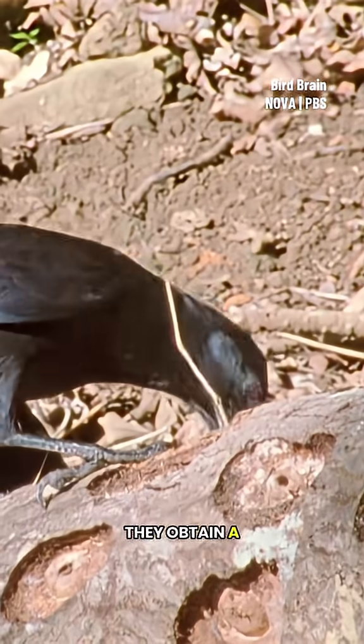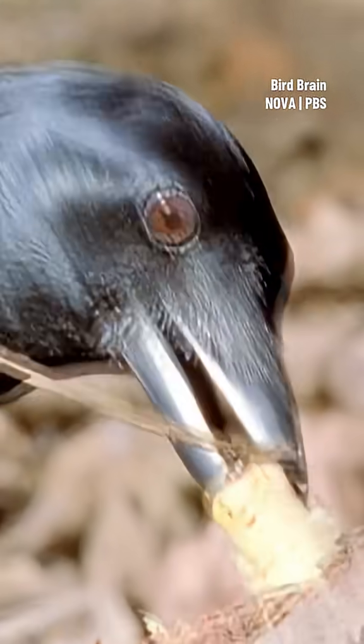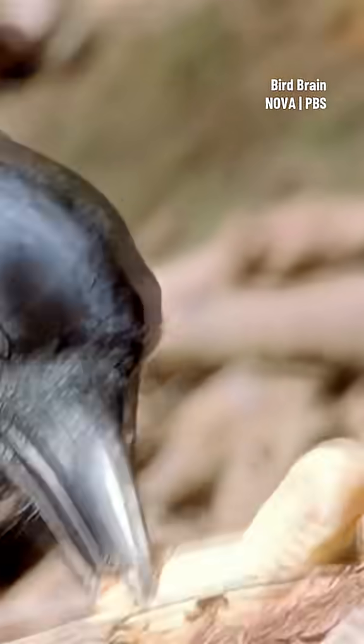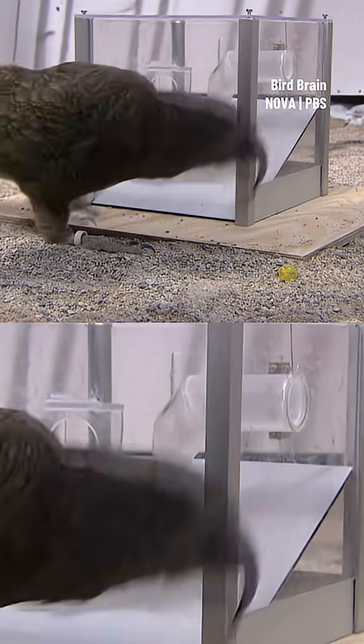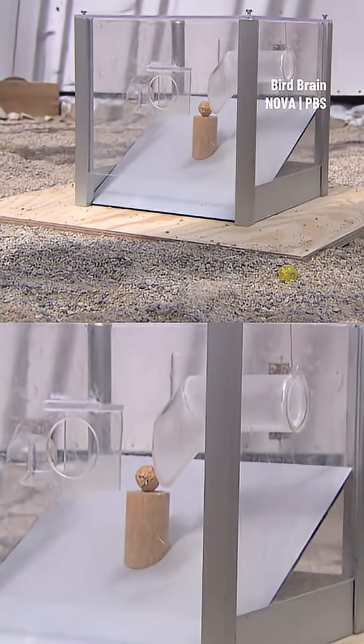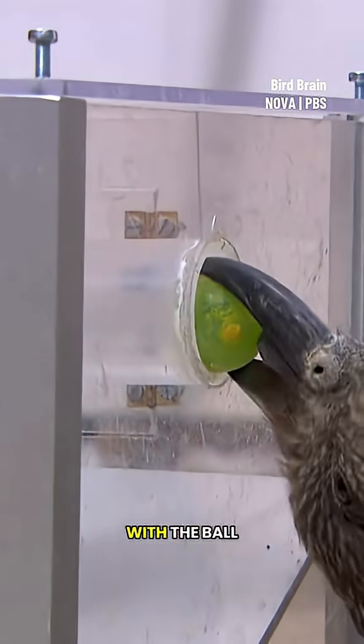New Caledonian crows obtain a lot of their diet by using tools. Kea parrots don't use tools in the wild. But Kermit figures out a solution with the ball and shoot.